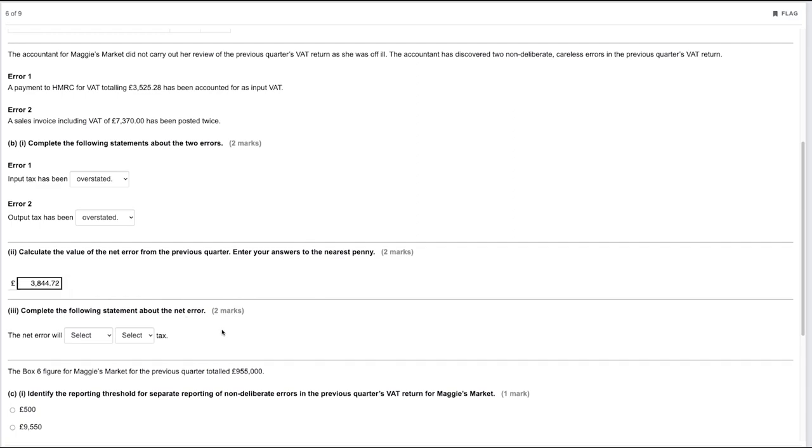Complete the following statement about the net error. The net error resulted in paying £3,844.72 more output tax than the input tax error. To correct that, we would claim it back through input tax, i.e. box four. So the net error will increase our input tax.